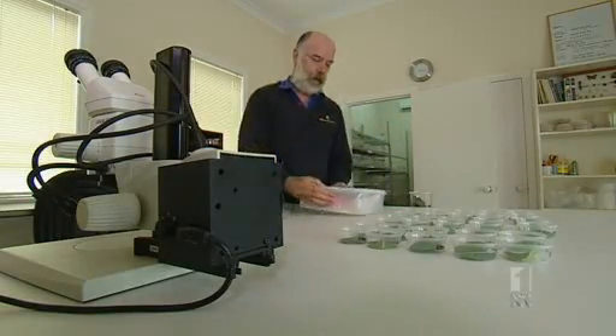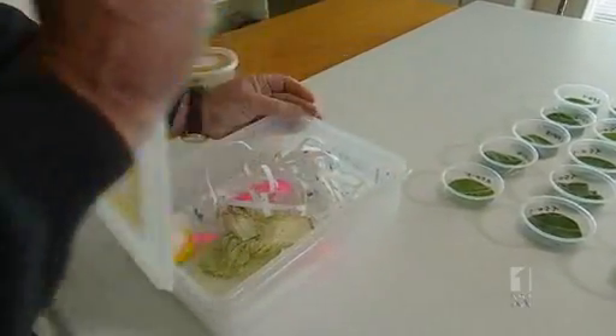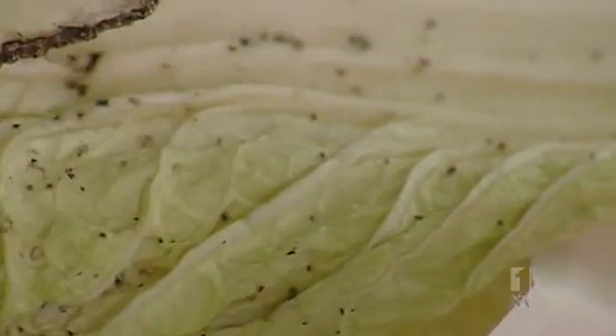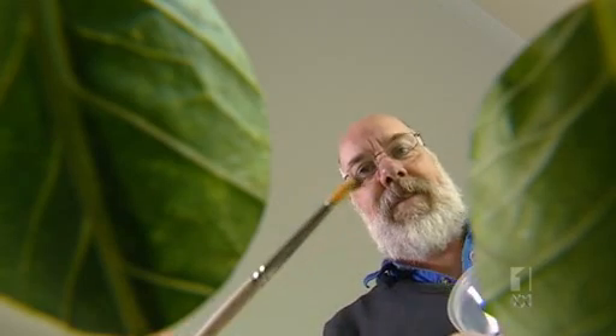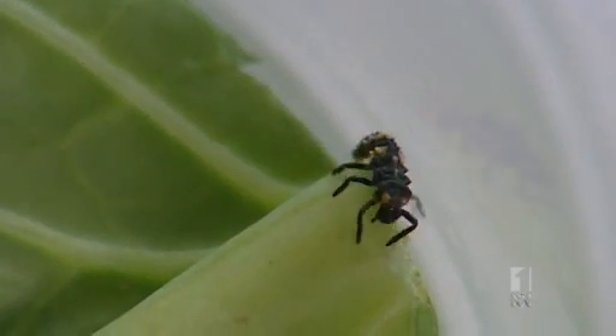Paul Horne is an entomologist who specialises in integrated pest management — IPM for short. In an IPM approach, we rely mainly on biological and cultural controls and use pesticides as a support tool only when required. The pesticides that are used need to be selected to minimise the impact on beneficial insects, which means plenty of lab testing.